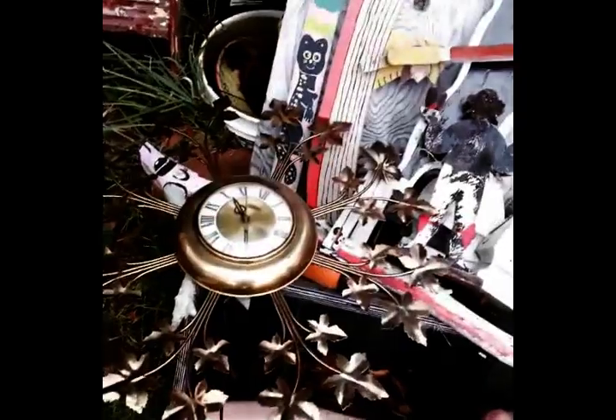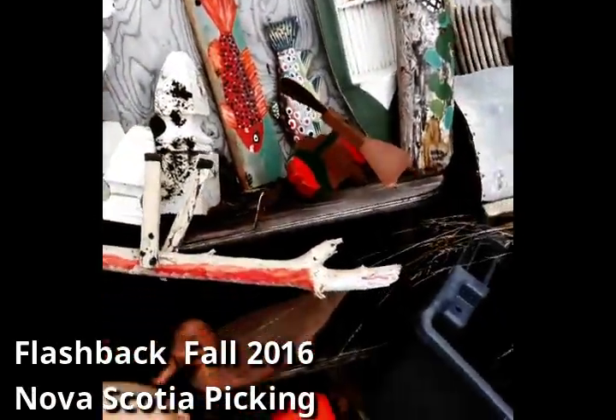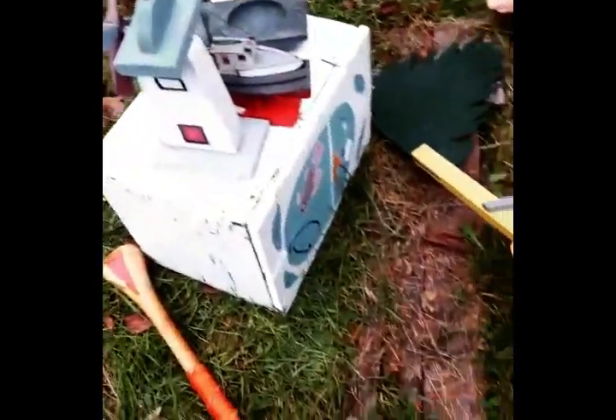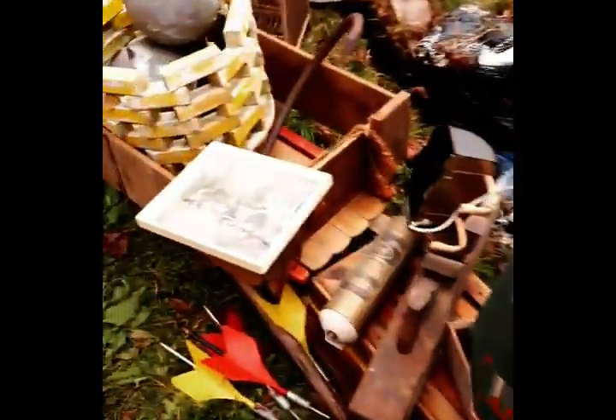First of all, we're going to start off with a little flashback to doing some old-fashioned picking out in Nova Scotia. So here we are in Weymouth, Nova Scotia. There's a bunch of folk art here, all handmade, really cool pieces - a lot of nautical, loose antlers, dough bowl, architectural things, and really neat pieces.